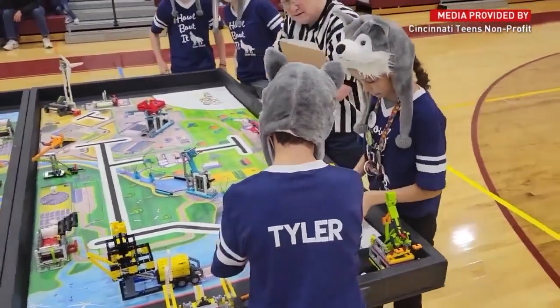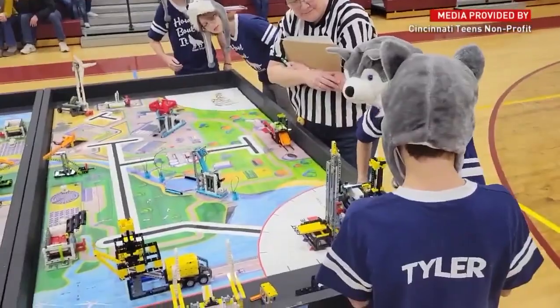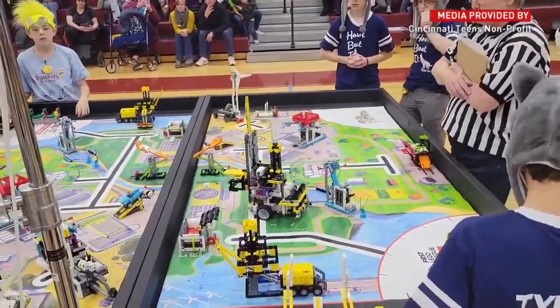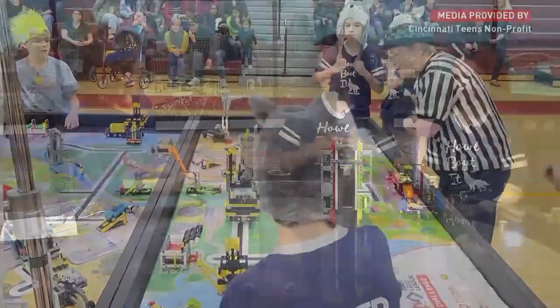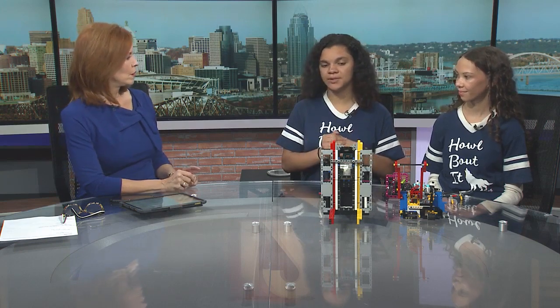Did it take a long time to build it? It definitely did take a long time. It was a lot of trial and error and what we know from previous seasons. We had a lot of different designs over previous years — smaller robots that were faster and could fit through tighter spaces. It just depended on what the mat looked like that year. This year it was a lot of lifting and pushing, which is why we have the forklift.